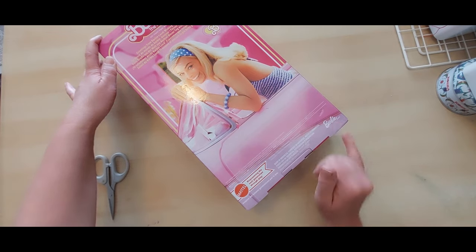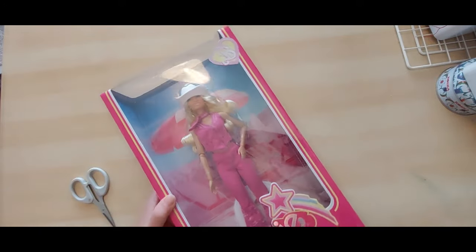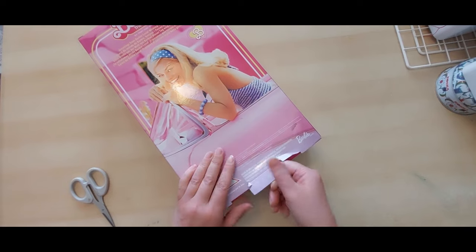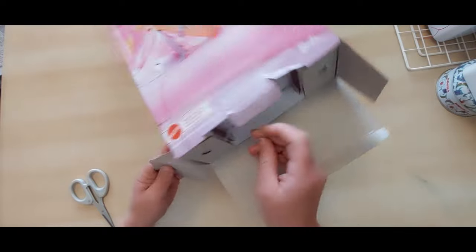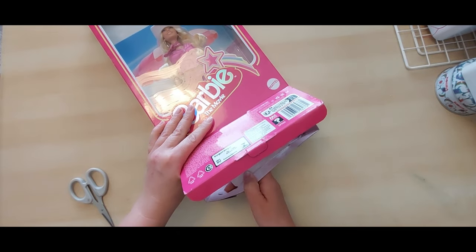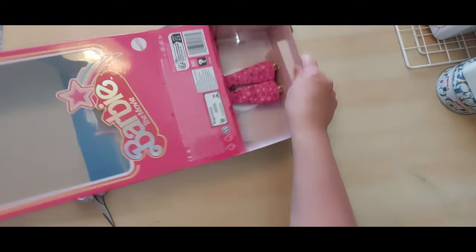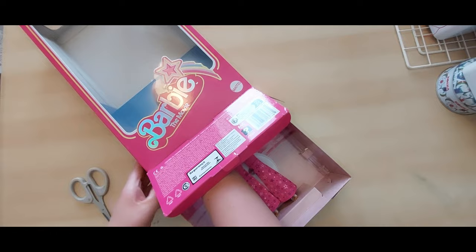There's the normal Mattel 'empowering the next generation through play' messaging and barbie.com — similar on the other side. We can see her in the box but there are lots of reflections so I'm going to get her out now. It looks like there's no tape here. I hate these boxes because I always end up ripping this bit — it's always really difficult to get in.